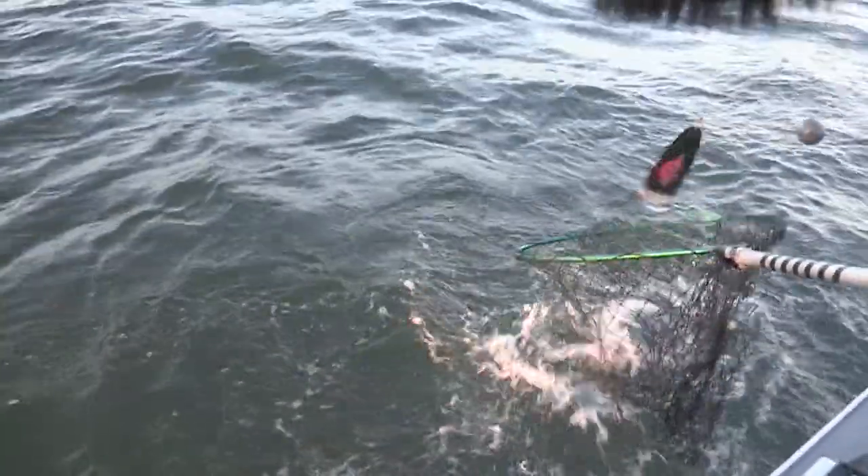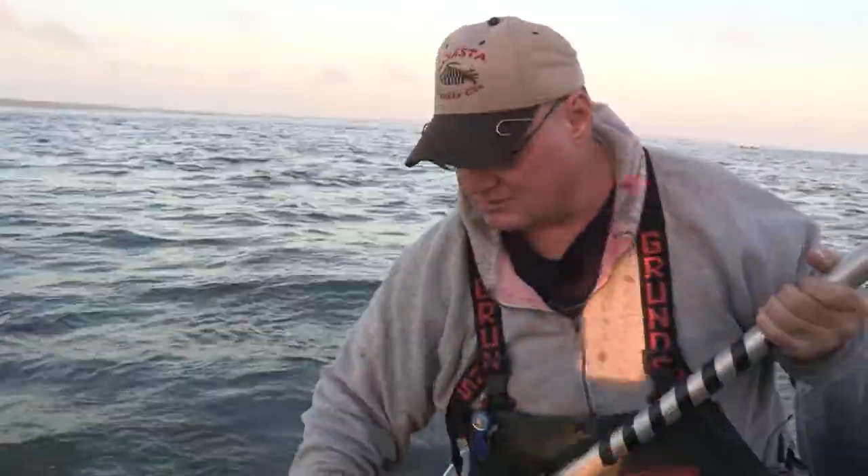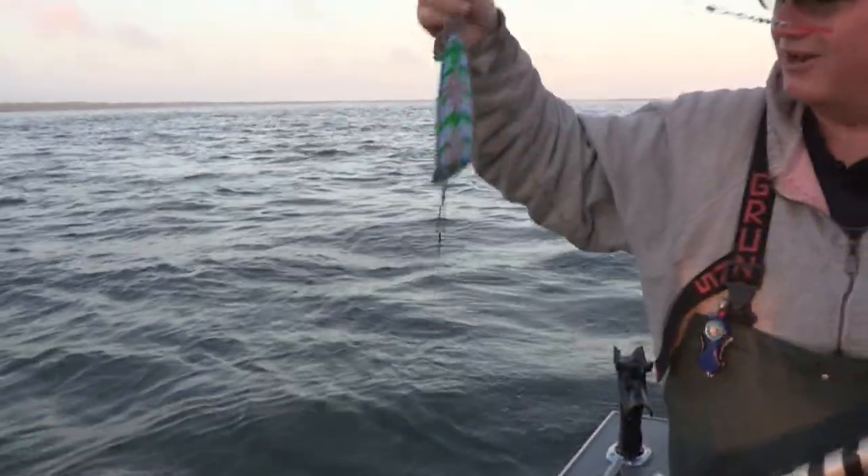We just barely got out and look at what we caught it on — a beautiful sling blade. Isn't that great?